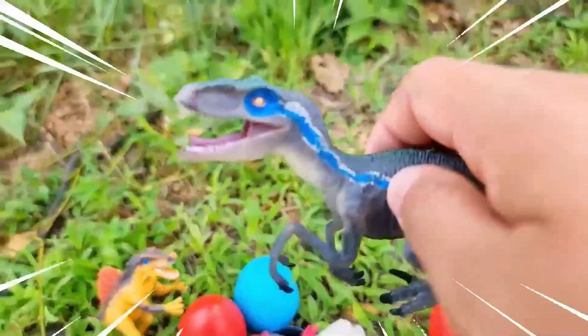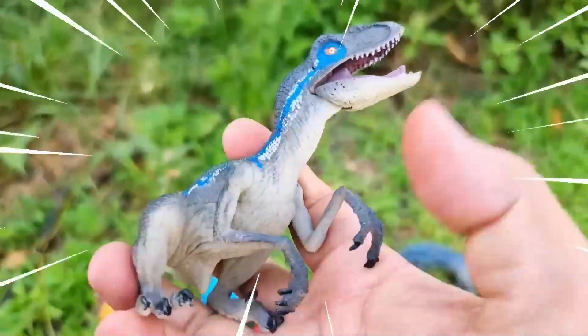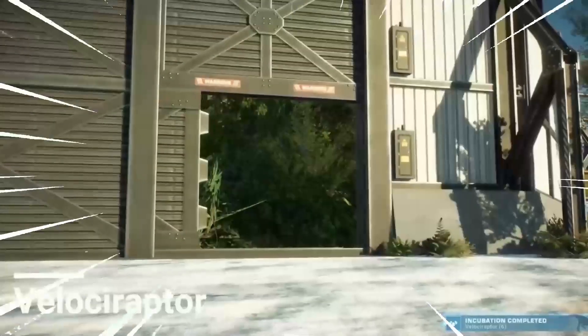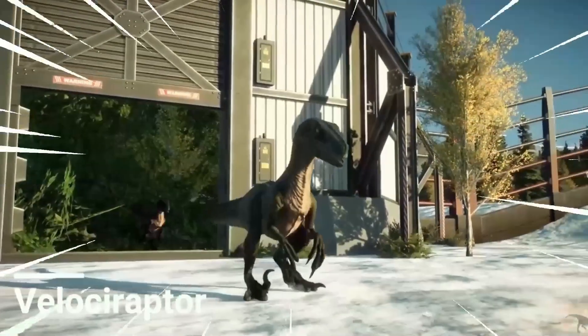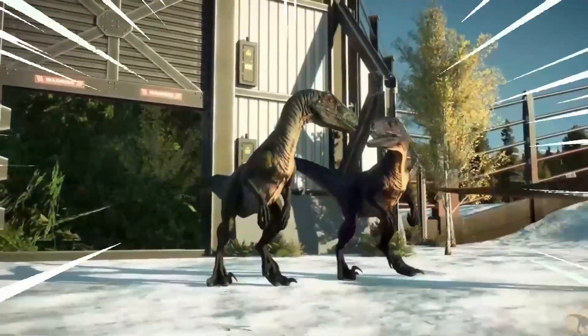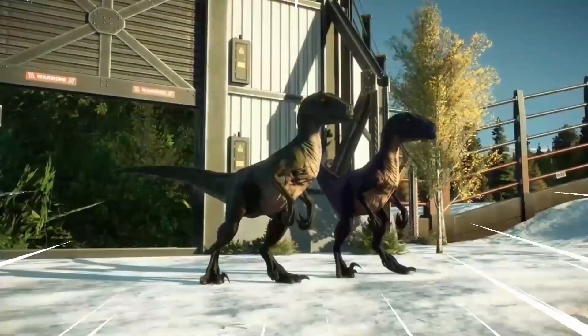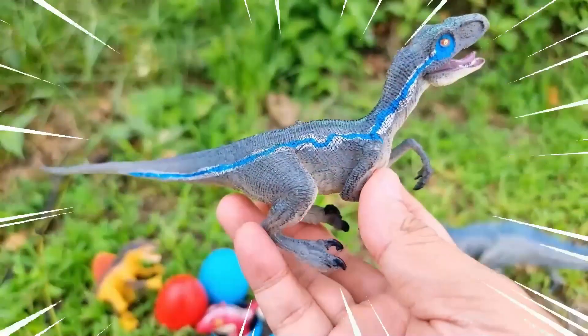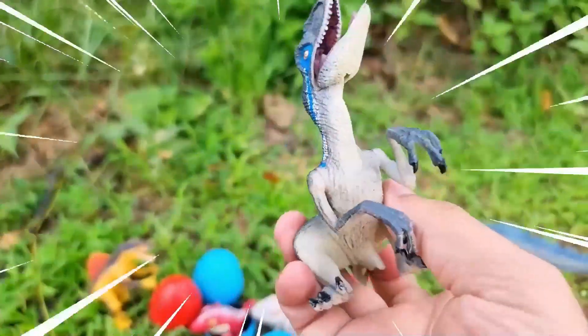Amazing! The Velociraptor is a well-known and captivating dinosaur from the late Cretaceous period. It is often depicted as a swift and intelligent predator. The Velociraptor had a sleek and agile body with a distinct sickle-shaped claw on each foot, which it used to slash and disembowel its prey.